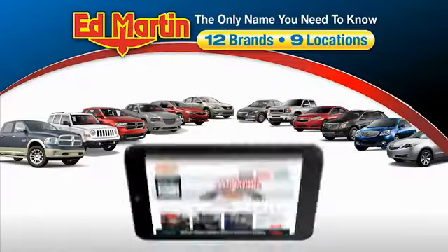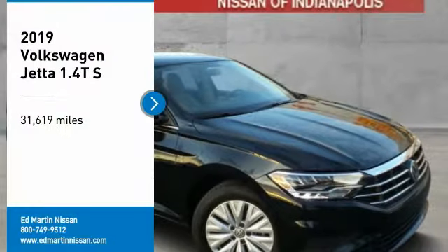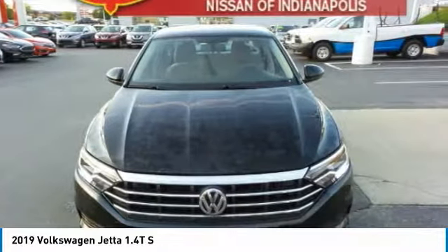Thank you for clicking our video. You can also shop over 4,000 more cars and trucks online at edmartin.com. Make a great choice today with the 2019 Jetta. The Jetta is a premium car that is family-friendly with a great price.